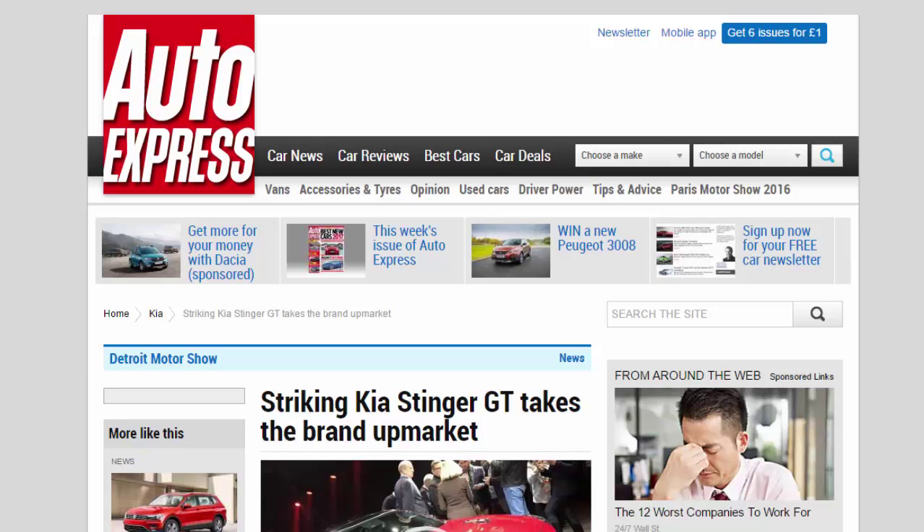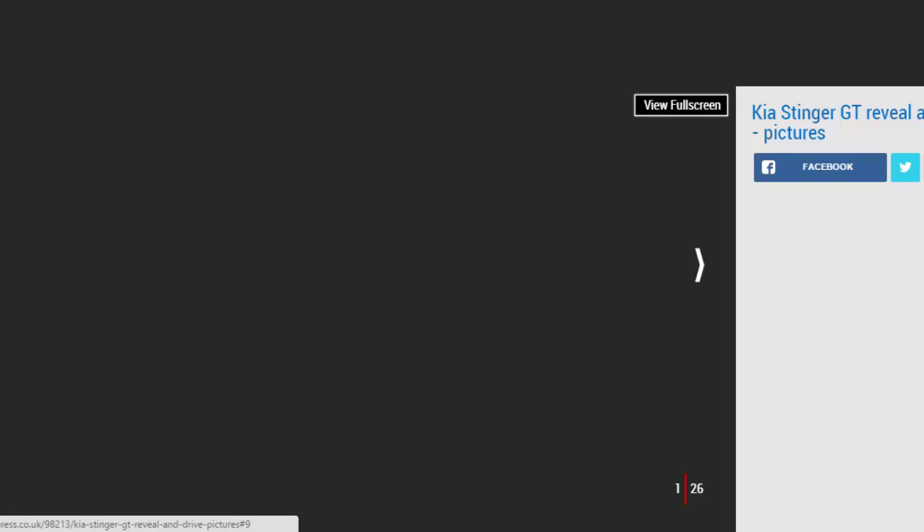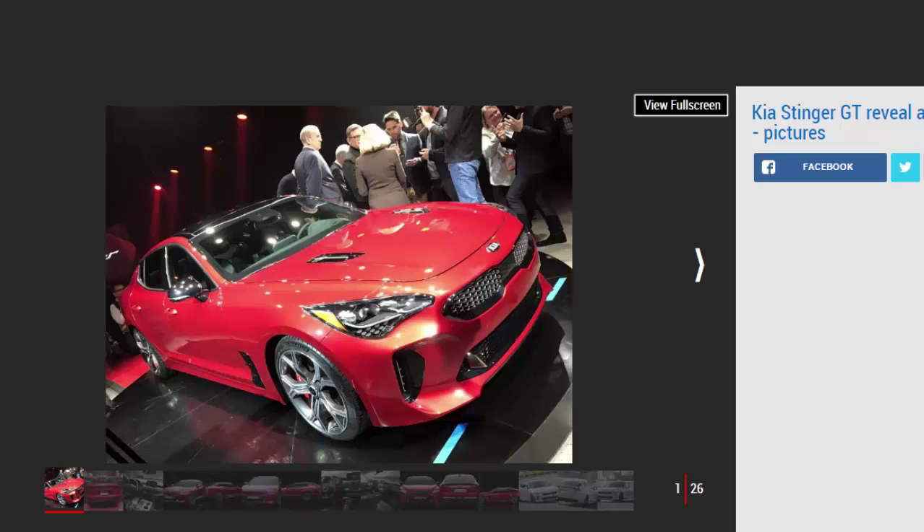Striking Kia Stinger GT takes the brand upmarket. This rear-drive newcomer was revealed at Detroit with a 3.3-liter 365BHP V6 engine, and we've been for a drive.